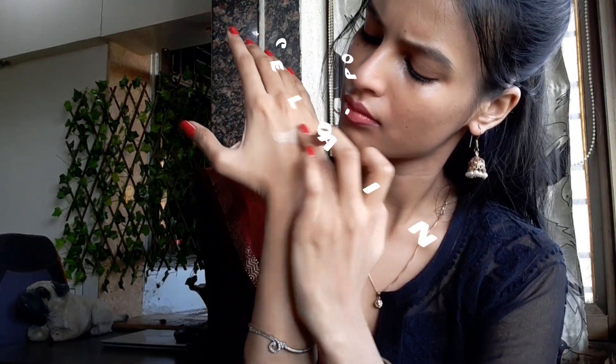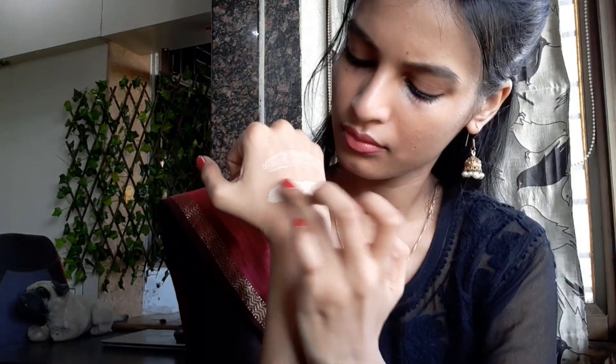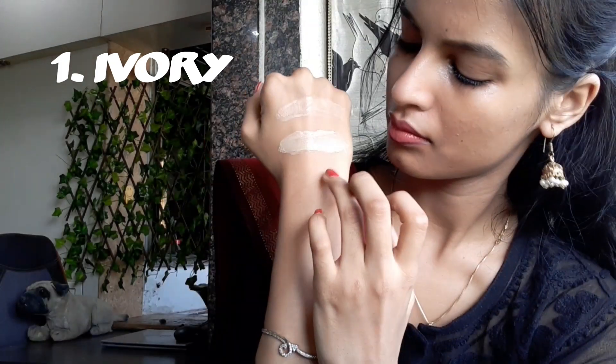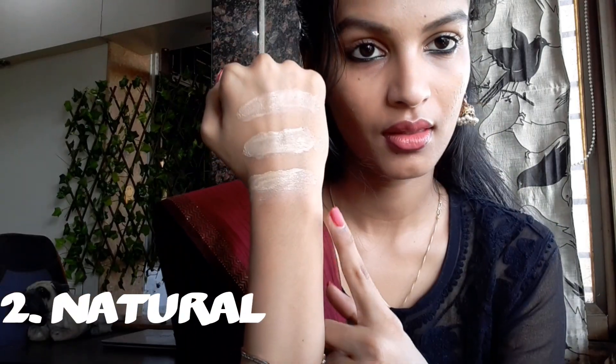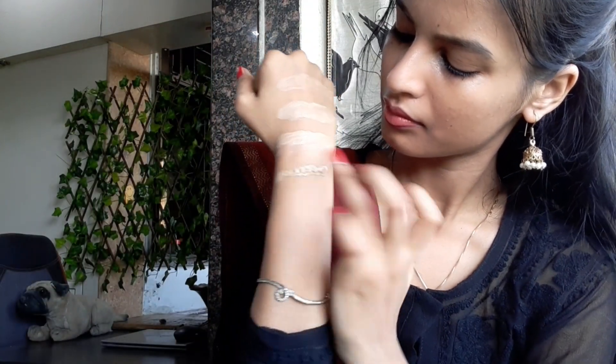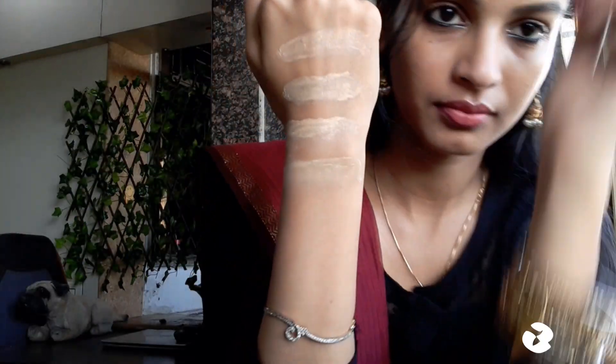Now I will try on all the shades on my hand so you can see the difference. Those with a fair skin tone can try Shade 0, Porcelain. The next one is also for fair skin but with a yellow undertone — the shade is called Ivory. The next one is best for fair to medium skin tone — Natural. Then for medium skin tone, there is Beige.